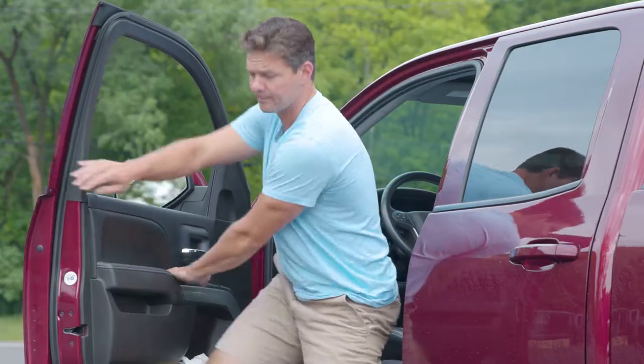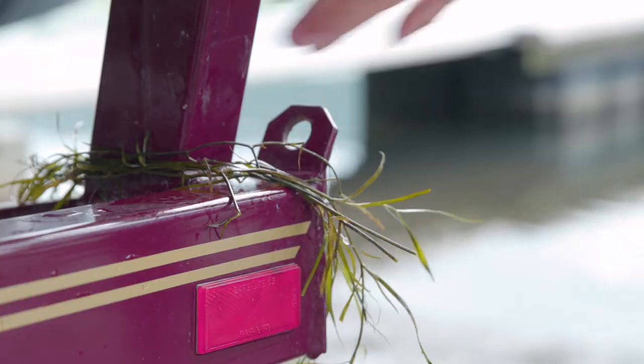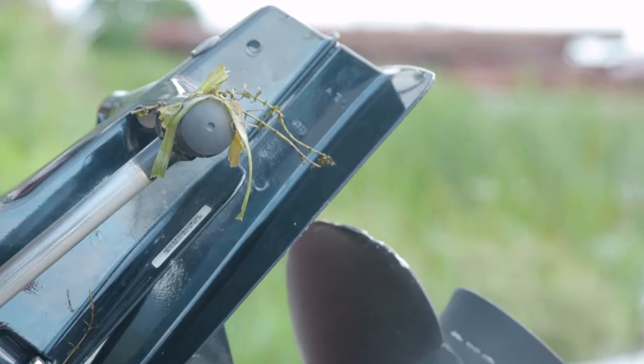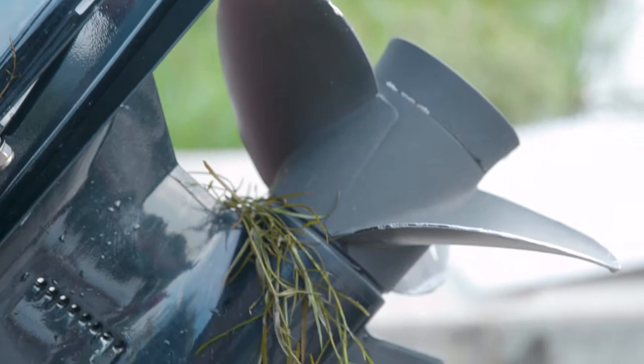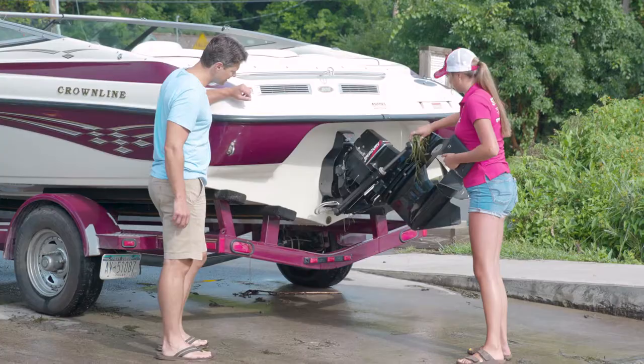After boating, work with a watercraft steward to ensure that you won't be giving a lift to any unwanted hitchhikers. Start by cleaning all visible material such as plants, animals, and mud from your boat and trailer. Be sure to check your anchor and anchor line too.